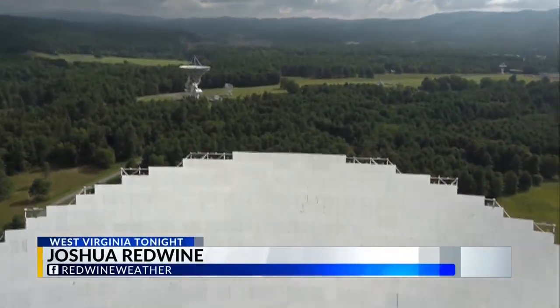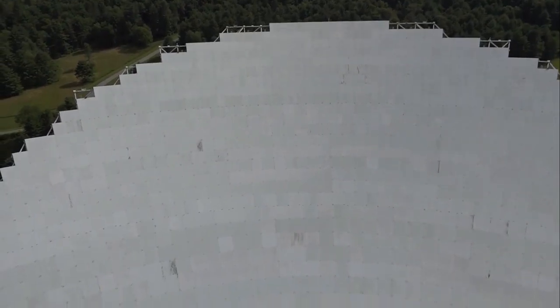Behind me you can see over 2,000 panels making up this dish, which is approximately two acres in size, or the equivalent of about two football fields.